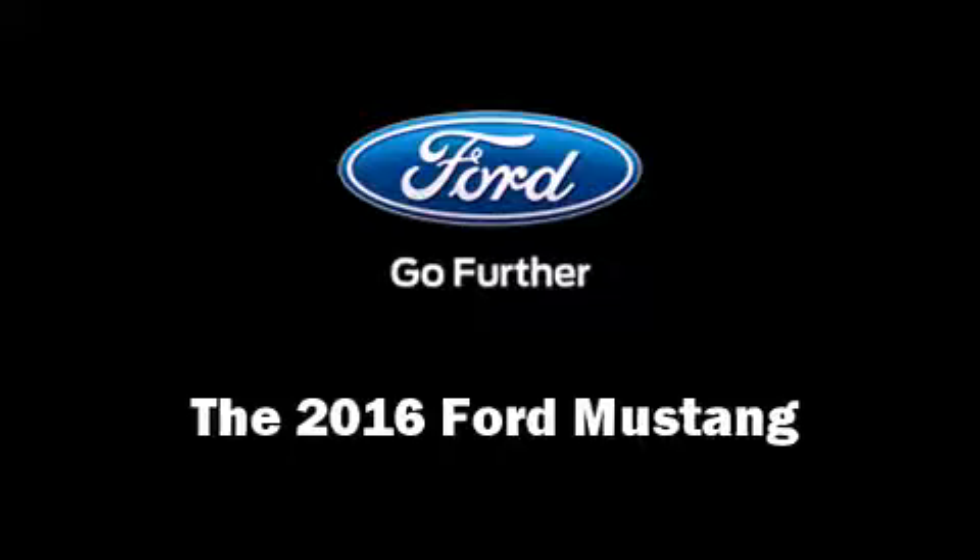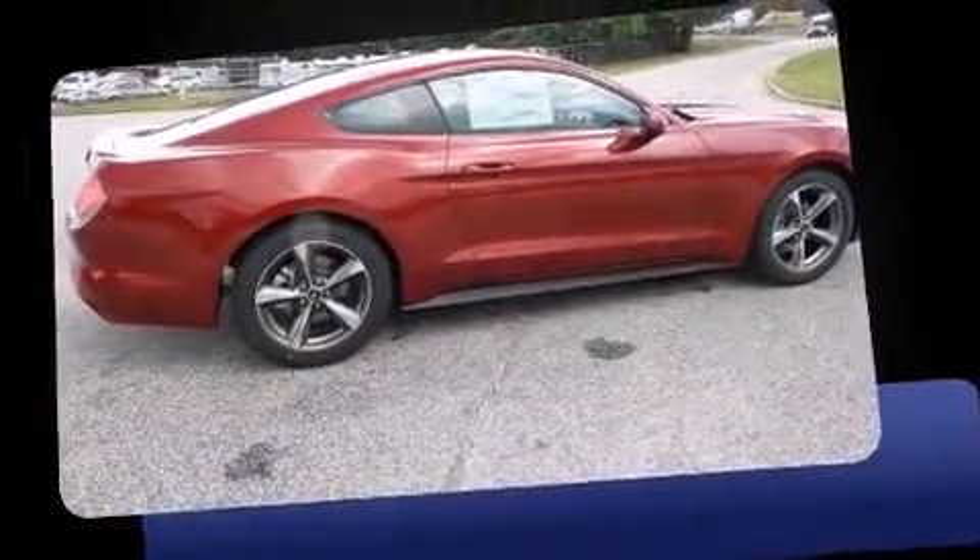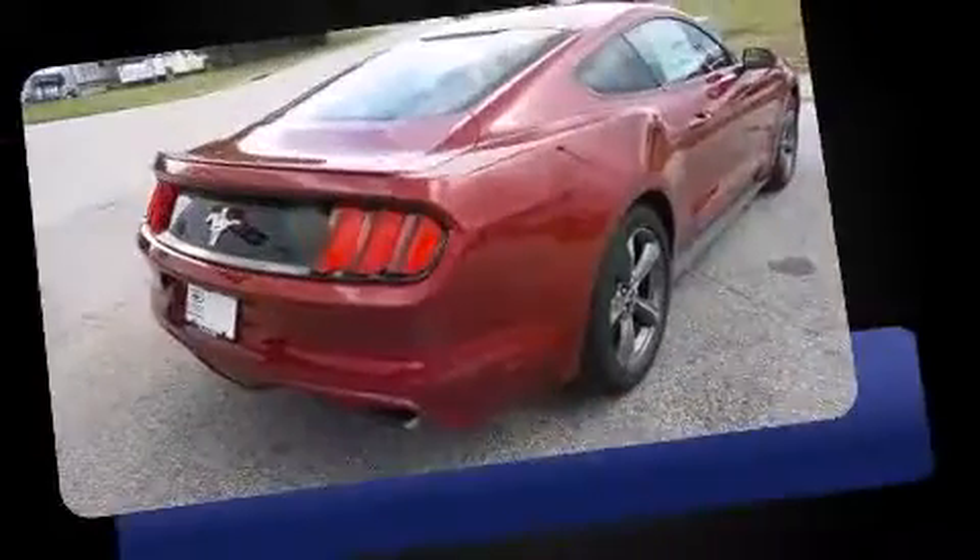Introducing the 2016 Ford Mustang. This two-door, four-passenger coupe will allow you to take command of the road with confidence.